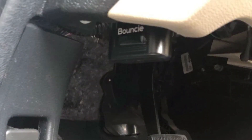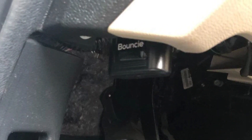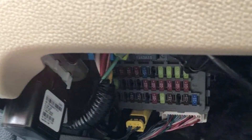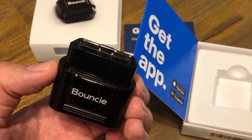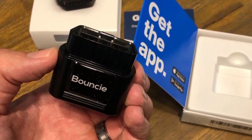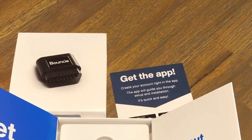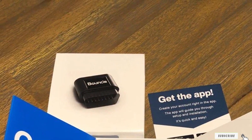The 4G LTE connectivity ensures fast and reliable data transmission, allowing you to stay up-to-date with your vehicle's status. Plus, with no battery replacement needed, you can enjoy continuous tracking without interruptions. Bouncy also comes with customizable geofencing options, so you can set boundaries and receive instant notifications if your vehicle enters or exits specific areas. It's a powerful tool for both personal and business vehicle tracking. Invest in Bouncy and you will experience the convenience and security of knowing where your vehicle is at all times. Stay connected, stay informed, and stay in control with the Bouncy GPS Car Tracker.